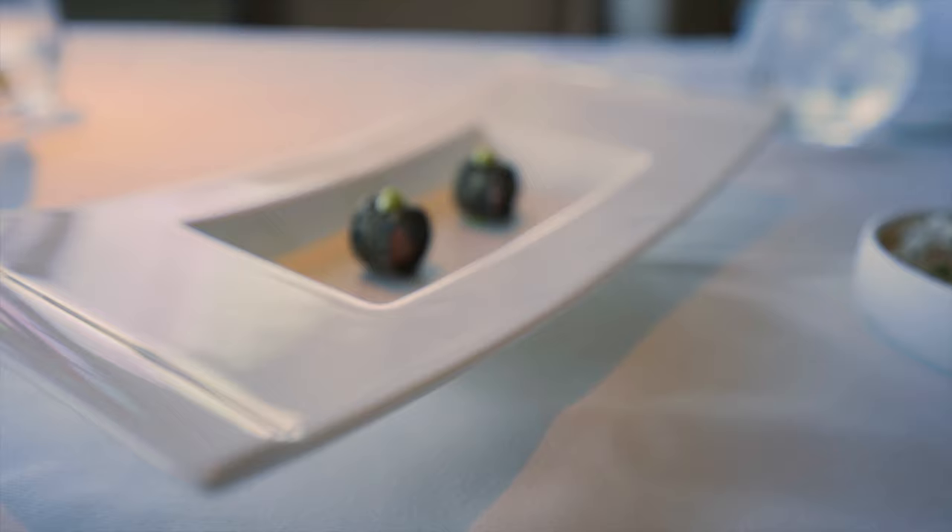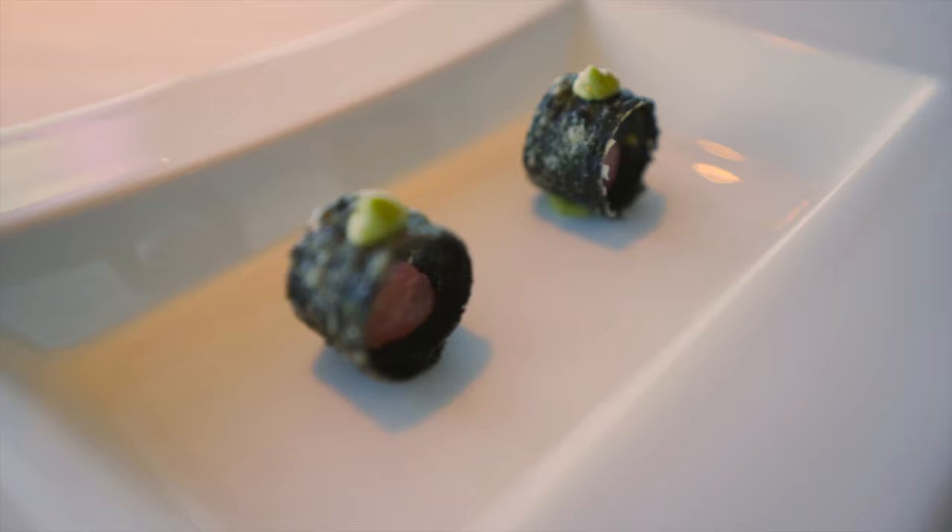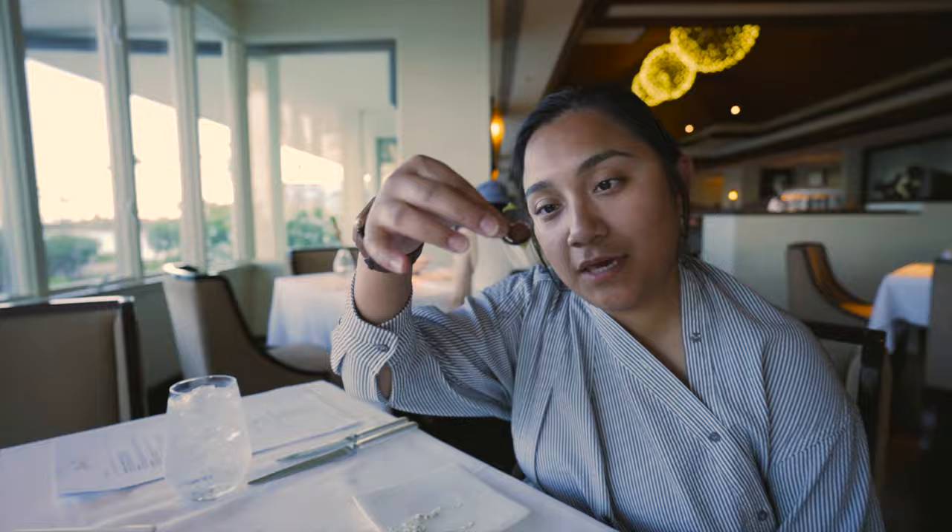The chef sent out an amuse-bouche! It's a palate cleanser — it's crispy nori with a cookie and an avocado mousse on top. Nick doesn't want his so I will eat it. Erin already has her mousse-bouche.